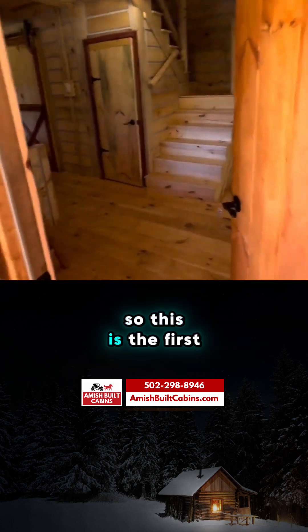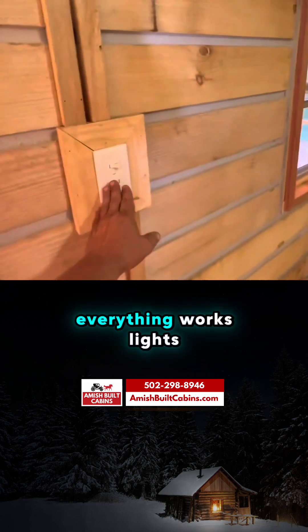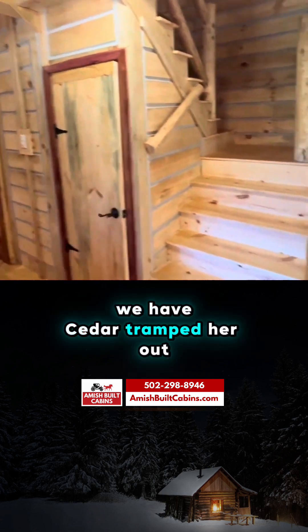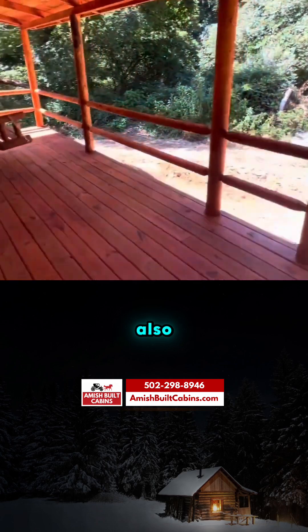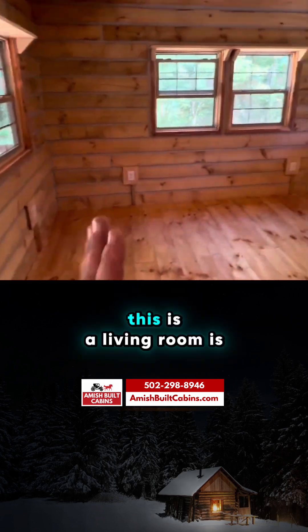This unit has electric and plumbing installed, so this is the first one you'll see completed — well, mostly completed. Everything works, lights come on. We have cedar trim throughout. This is a double story and they actually added a back porch to this unit as well, with a swing and another swing to come. This is the living room.